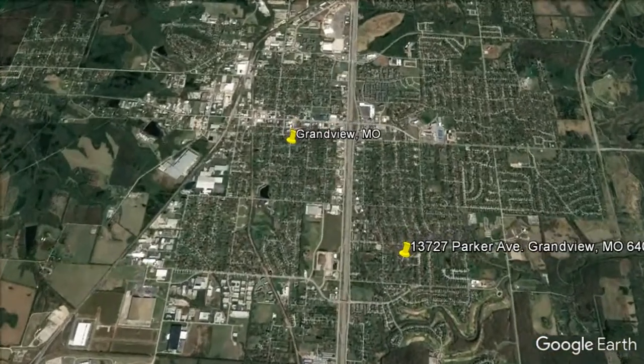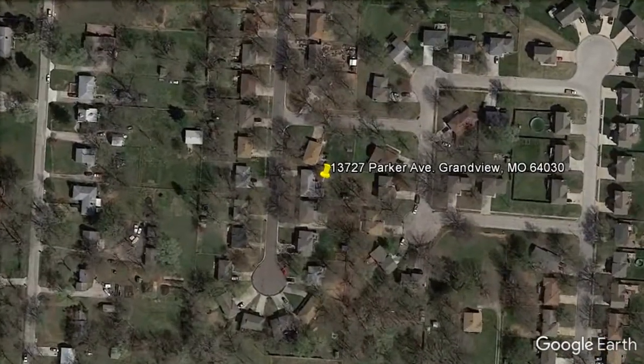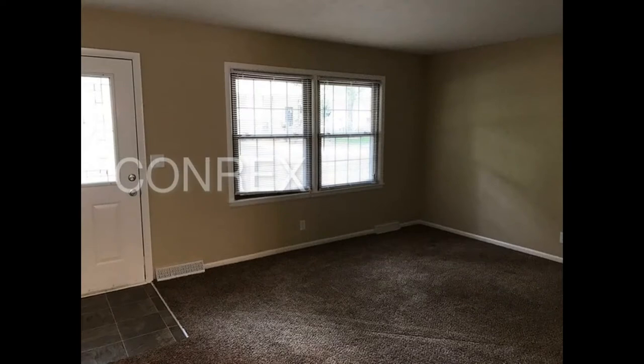13727 Parker Avenue, Grandview, Missouri. This beautiful four-bedroom, two-bathroom home features ceramic tile and carpet flooring throughout, and a large open-plan living and dining area.